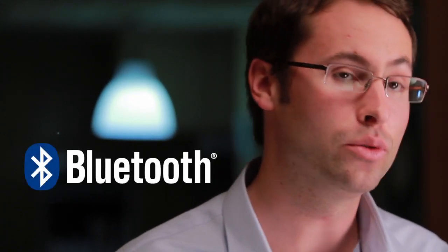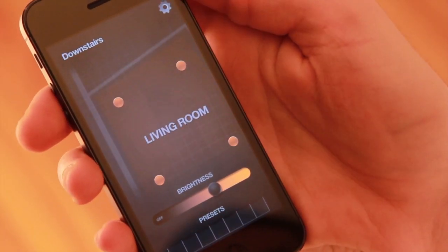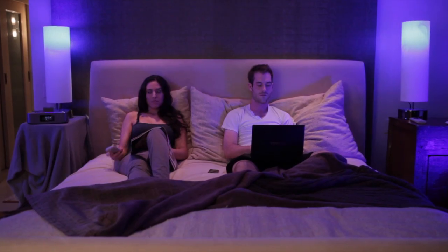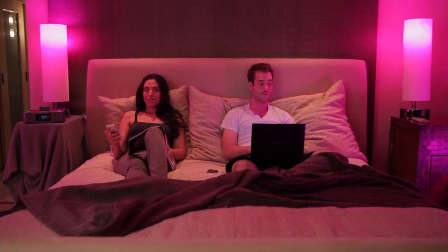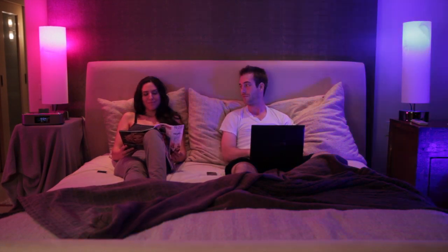Every iLumi has embedded Bluetooth technology, so you can control any combination of iLumis through your iLumi app. You can control your whole house, control just a room, or you can control just one iLumi. And multiple people can use their own devices at the same time.